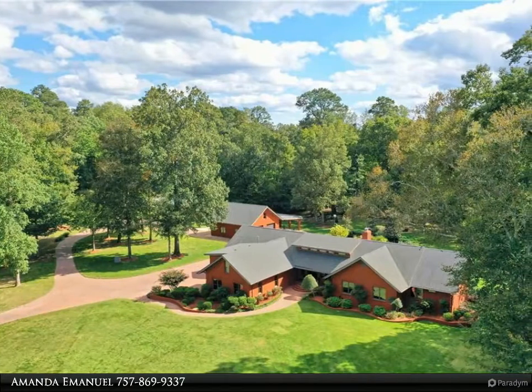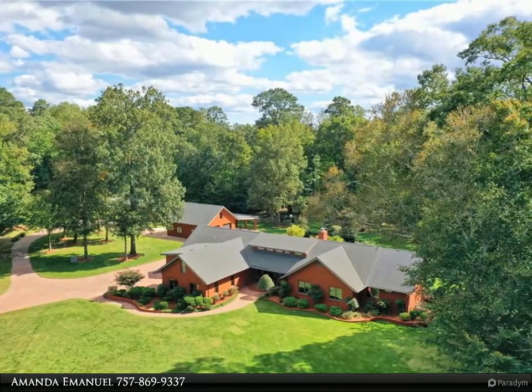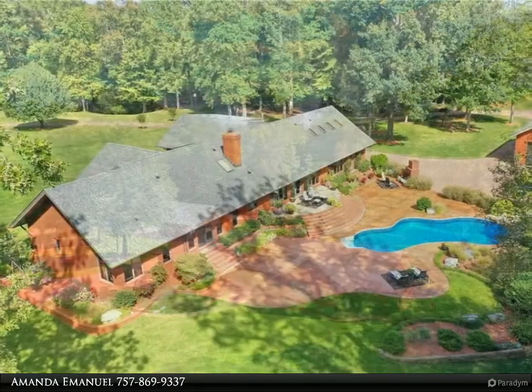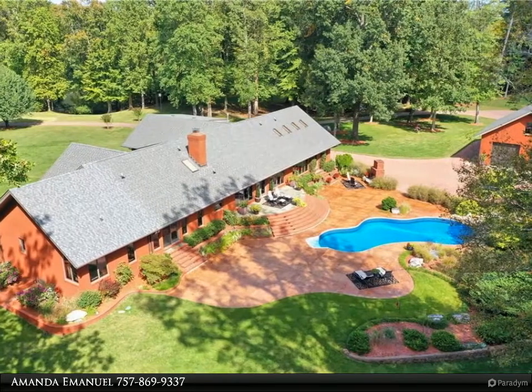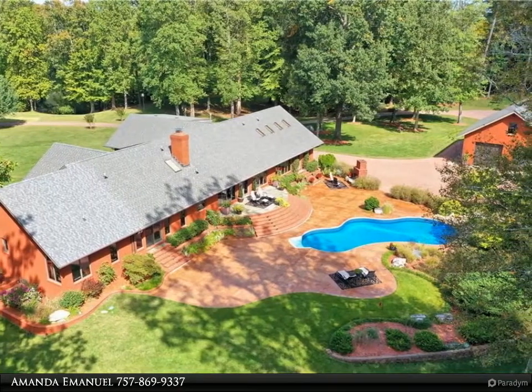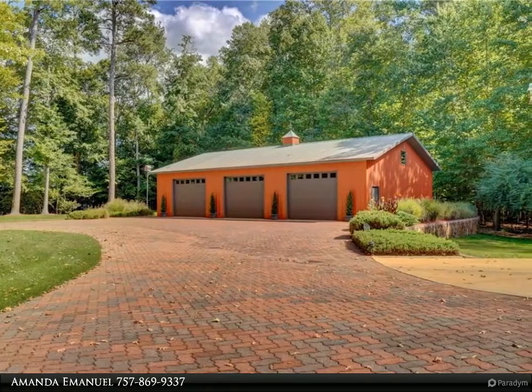This Berkshire Hathaway Home Services Town Realty property video is presented by Amanda Emanuel. This gorgeous home with over 300 degrees of water views is situated on a private, gated peninsula surrounded by Lake Prince, adjacent to over 20 acres of wooded land that cannot be developed.